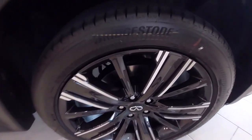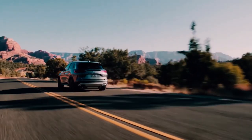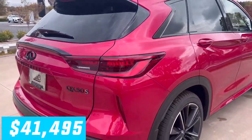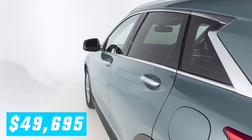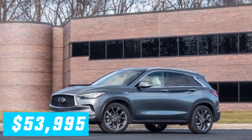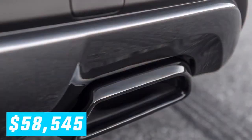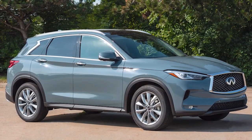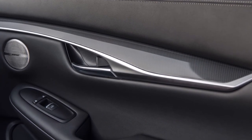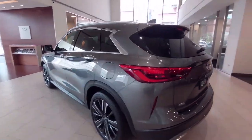The QX50 has five different trims: the Pure at $41,495, the Lux at $44,795, the Sport at $49,695, the Sensory at $53,995, and the Autograph at $58,545. The new mid-level Sport is probably the best choice, as it comes with a decent amount of standard equipment including a 360-degree camera system, heated and cooled front seats, in-dash navigation, and interior ambient lighting.